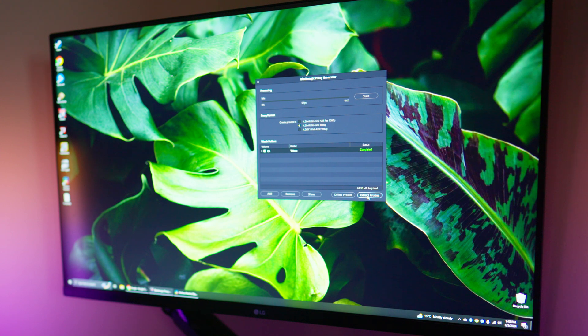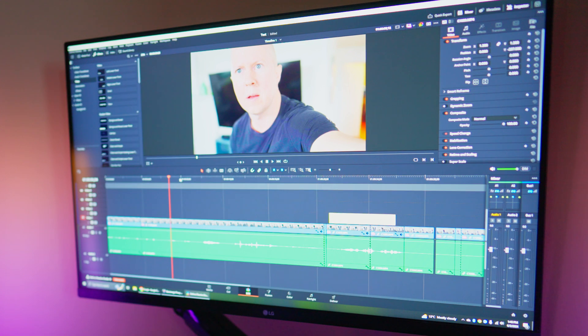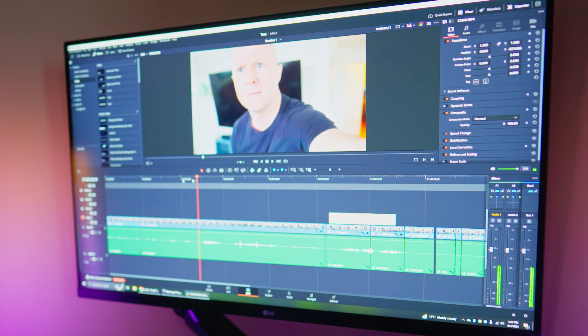However, I did a video talking about proxies recently because it needs to be said — Resolve makes using proxies so easy. You literally just open the app and click a button, and all of a sudden the footage on the Windows machine is working flawlessly like it does on a Mac.